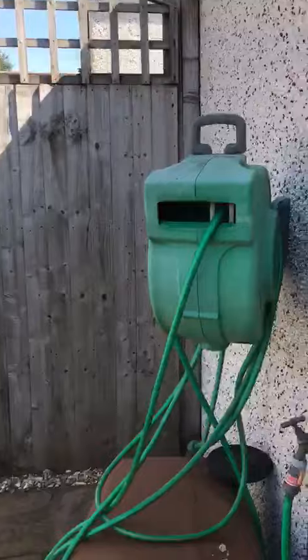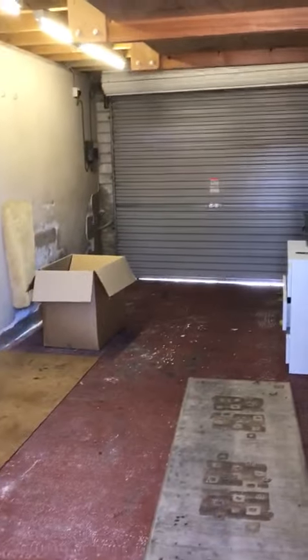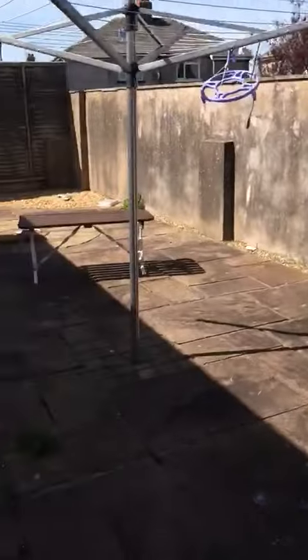And then just to show you a quick image of the back of the garage space there. So this one is priced at £785 — that's 29 Balmoral Drive.